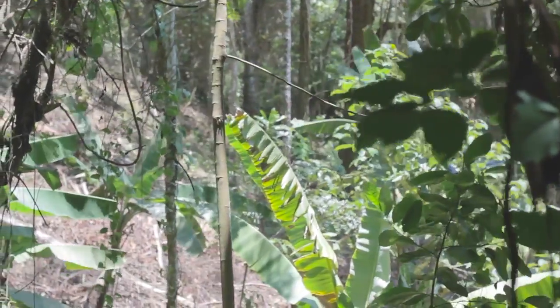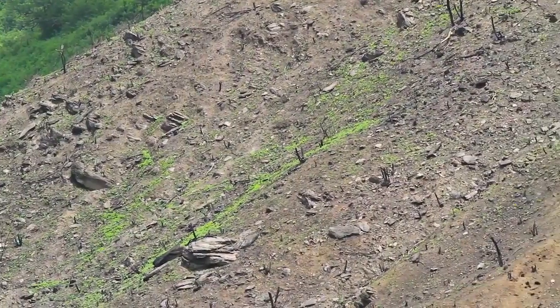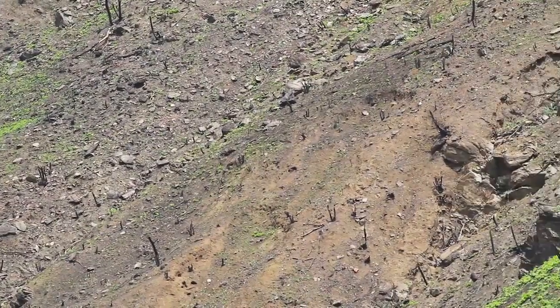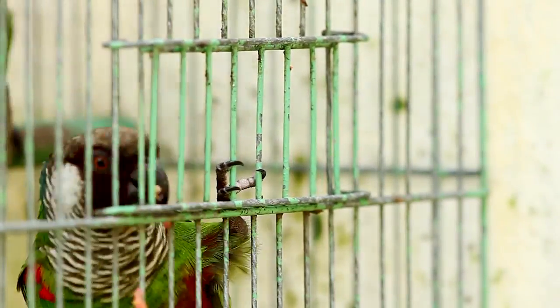A falta d'água, o aumento da temperatura e a perda de fertilidade do solo são algumas consequências das pressões causadas pelo homem sobre os recursos naturais. Na Serra de Baturité, o desmatamento e a captura de animais têm ameaçado a biodiversidade.